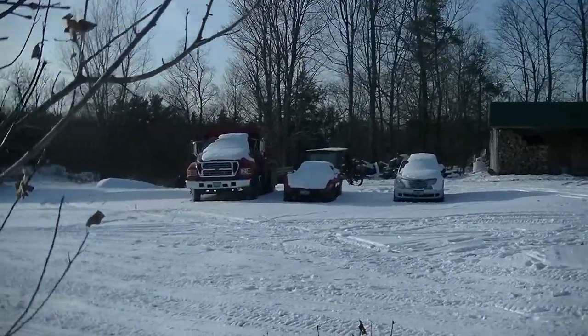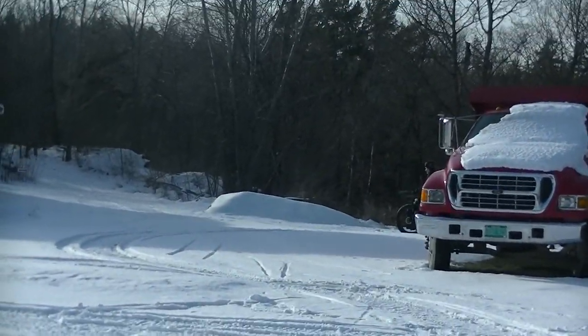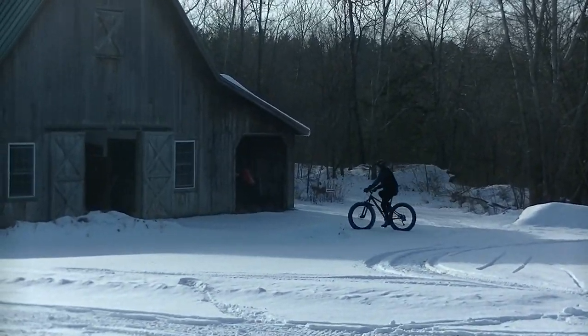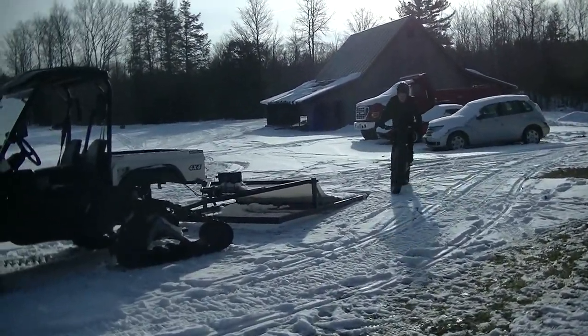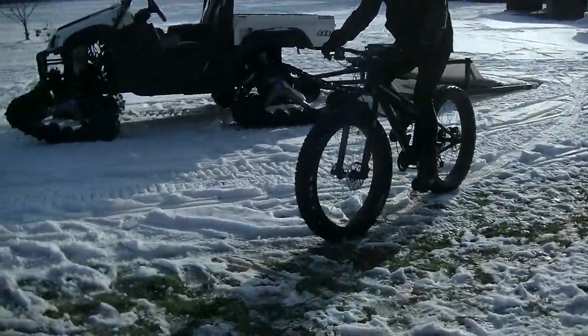There goes dad out on the fat bike — and that is a real winter workout on a fat tire bike.